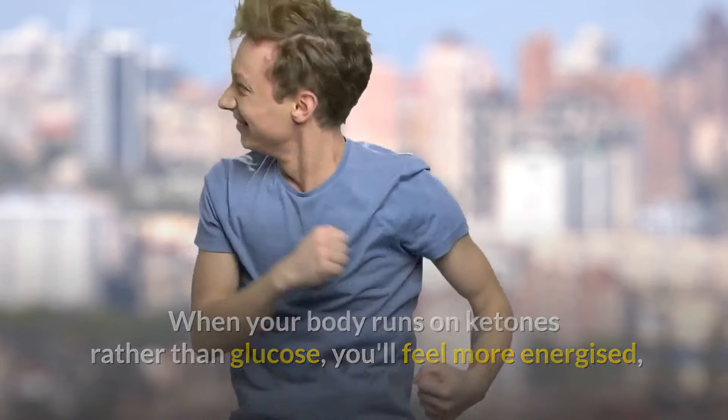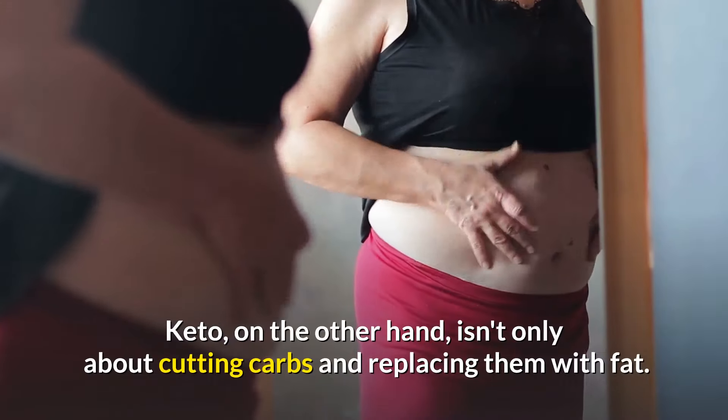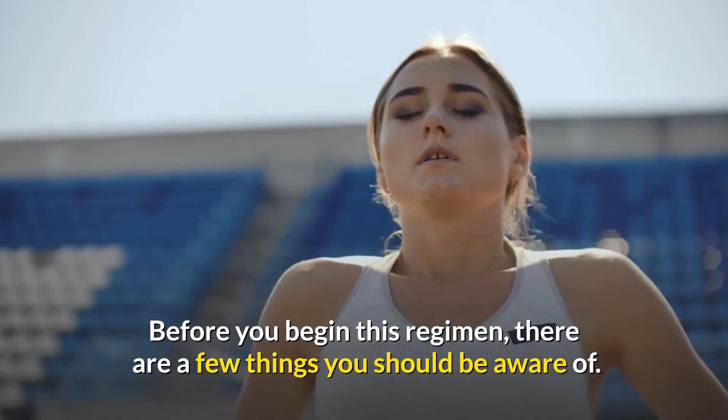As a result, your blood sugar levels will be stabilized, and you will lose weight more successfully. When your body runs on ketones rather than glucose, you'll feel more energized, have fewer hunger pangs, and experience fewer mood swings. Keto, on the other hand, isn't only about cutting carbs and replacing them with fat. Before you begin this regimen, there are a few things you should be aware of.